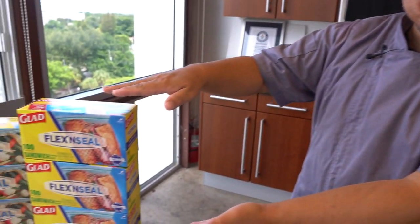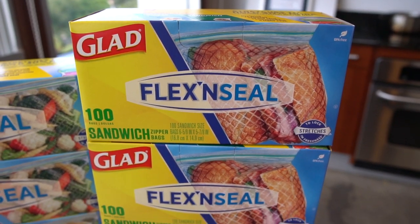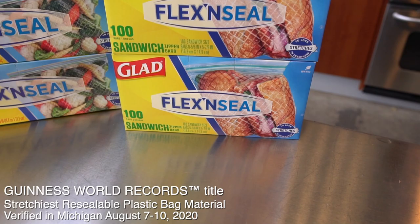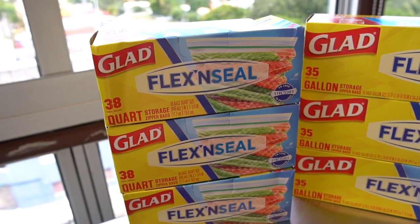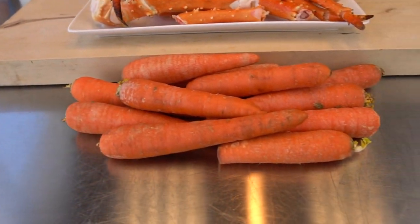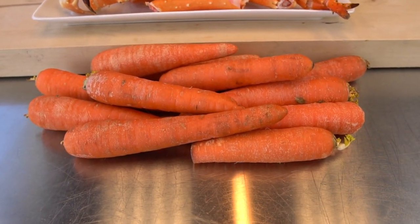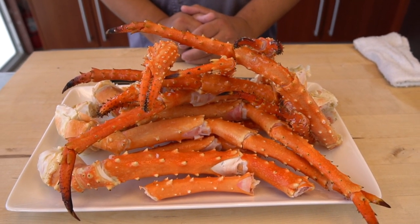I have a challenger here. This is the challenger? This is Glad Flex and Seal. They actually hold a Guinness World Record for the stretchiest resealable bag.